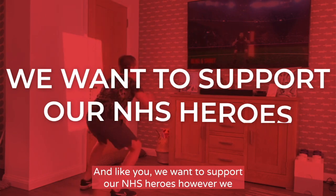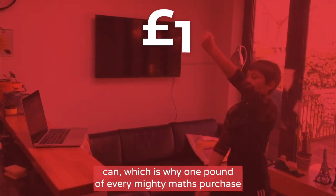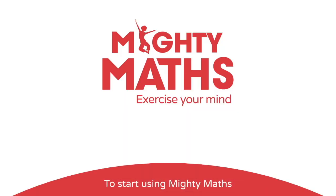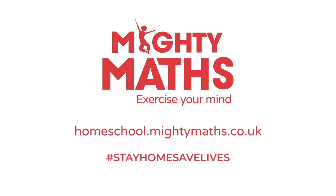And like you, we want to support our NHS heroes however we can, which is why £1 of every Mighty Maths purchase will be donated to the NHS. To start using Mighty Maths in your daily homeschool routine, sign up today.